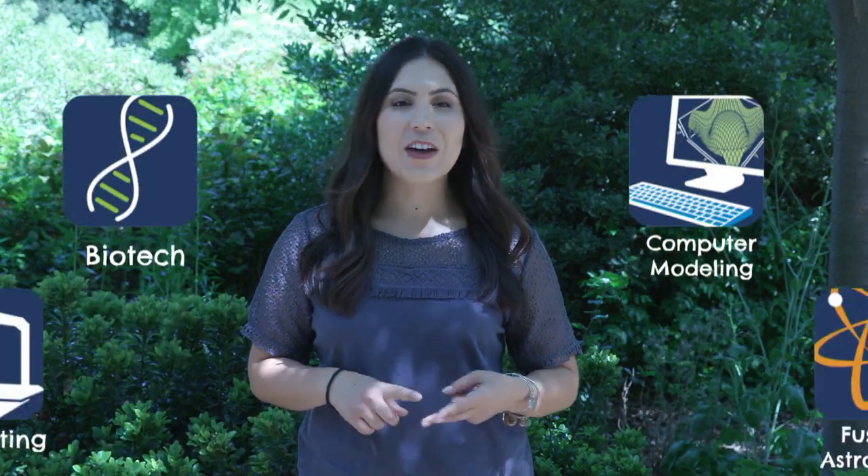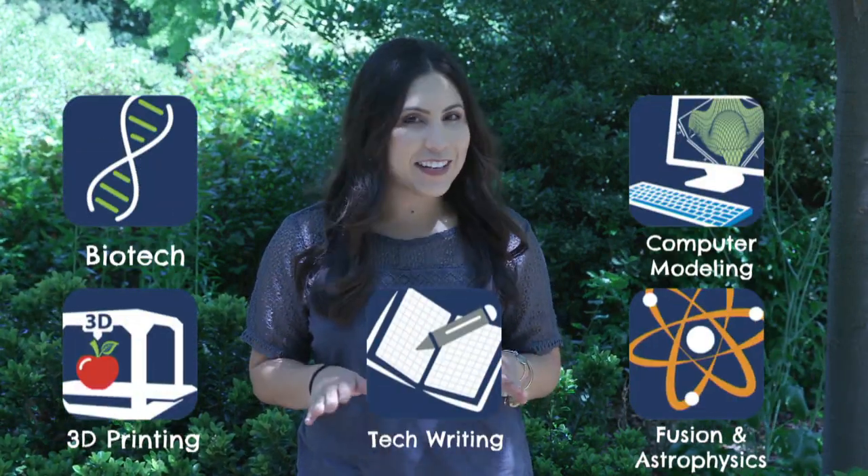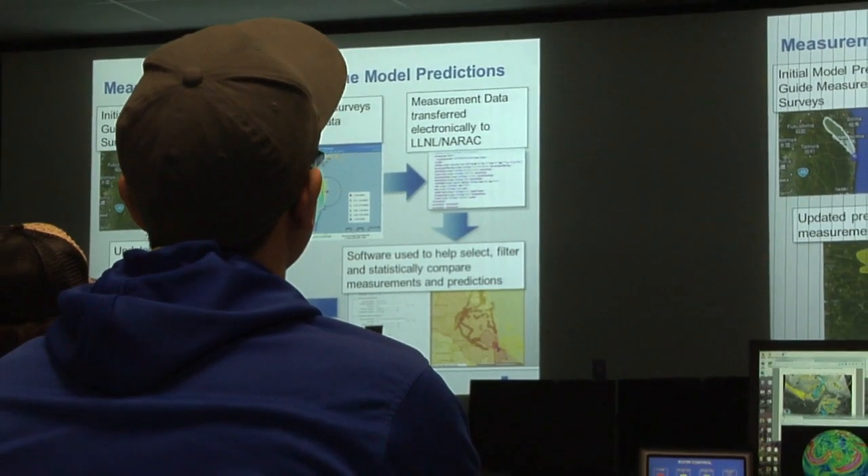Enabling teachers to progress in exciting scientific disciplines such as biotechnology, computational modeling, and 3D printing, just to name a few, makes a big impact inside the classroom. The Teacher Research Academies were developed in partnership with the scientists that work at the lab, and they've given input into the curriculum that we give to teachers.